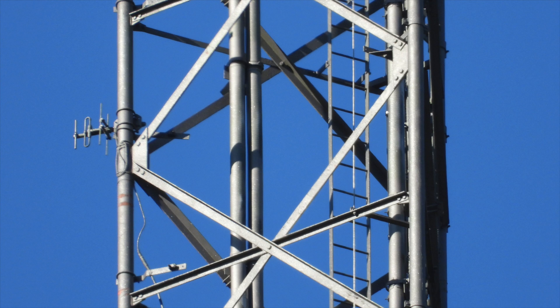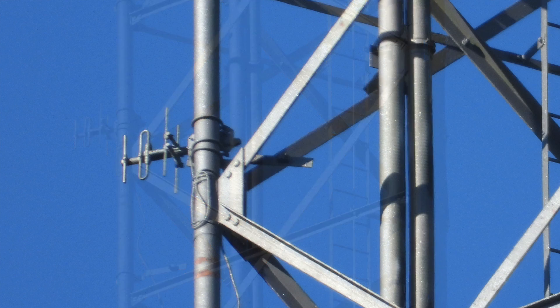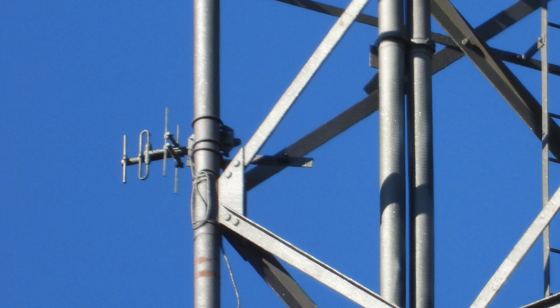Now we come to an antenna that's a bit of a mystery, and that's this J-Beam 300-500MHz three-element Yagi. I know what it is, I just don't know what it does. It could be used for business comms or just about anything, and it's the only one I could see on the tower.